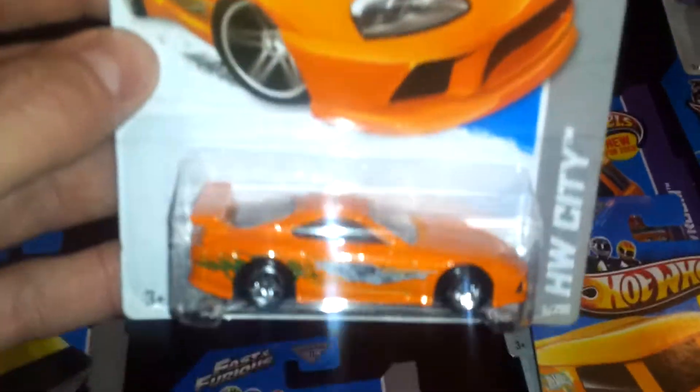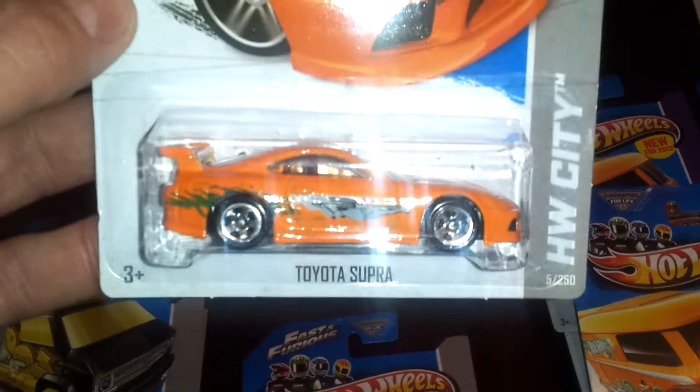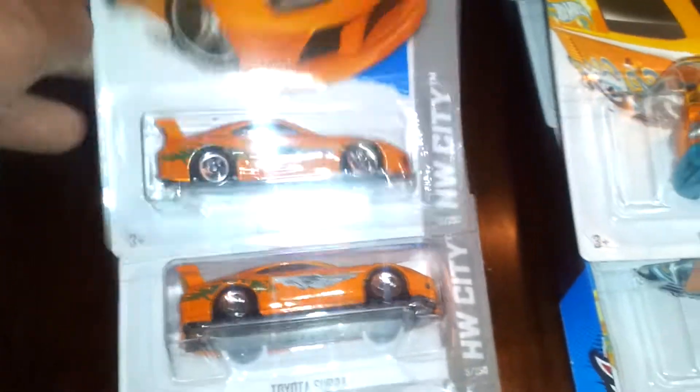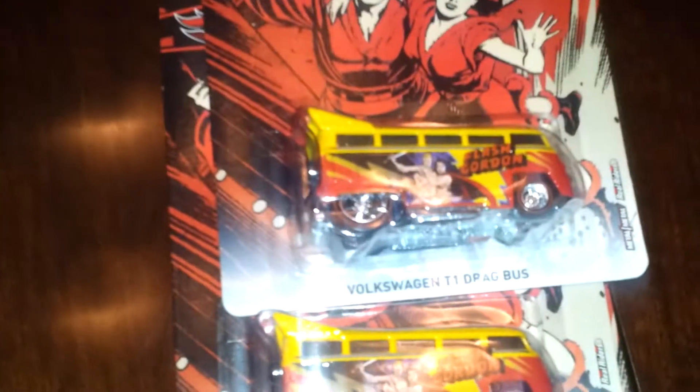Picked up the Toyota Supra Fast and the Furious Edition — pretty awesome car. I ended up getting five of those. I've seen plenty of them, I left tons of them. I found these the other night too at Walmart: three more Flash Gordons. I'm going to trade two of them and open one — it's got a messed up corner.